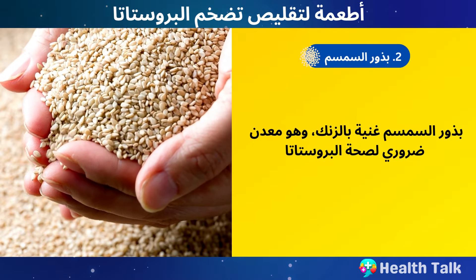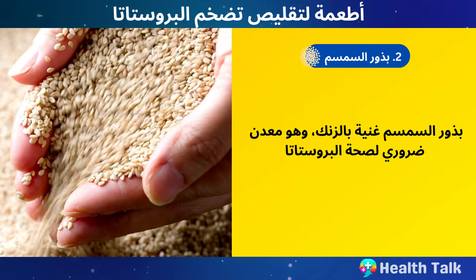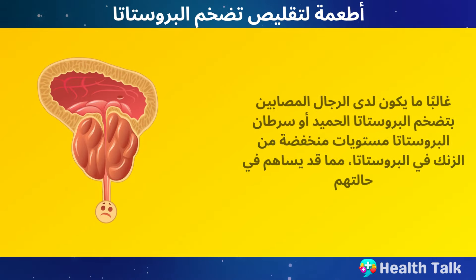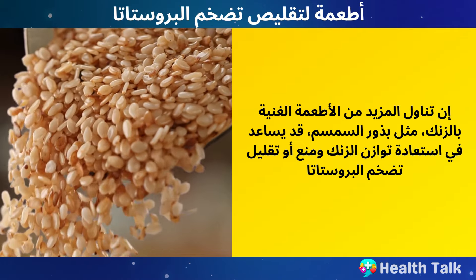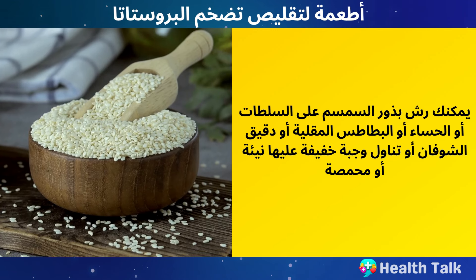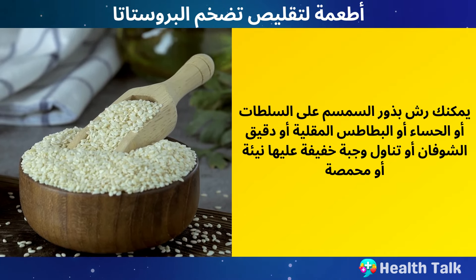Number 2: Sesame seeds. Sesame seeds are rich in zinc, which is a mineral that is essential for prostate health. Zinc is found in high concentrations in the prostate and helps regulate testosterone and DHT levels. Men with BPH or prostate cancer often have low levels of zinc in their prostates, which may contribute to their condition. Eating more zinc-rich foods, such as sesame seeds, may help restore zinc balance and prevent or reduce prostate enlargement. You can sprinkle sesame seeds on your salads, soups, stir-fries, or oatmeal, or snack on them raw or roasted.